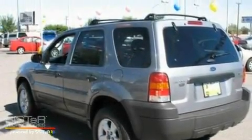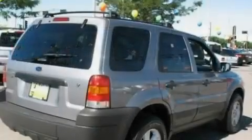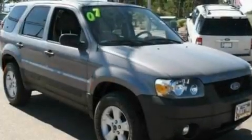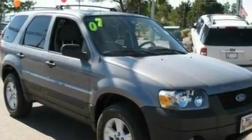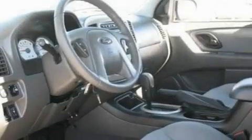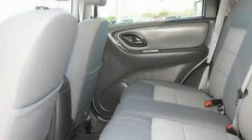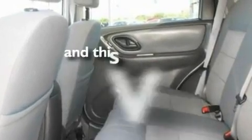It has a 3.0-liter six-cylinder engine and a four-speed automatic transmission. Its top features include a power sunroof, a power driver's seat, cruise control, a four-speaker stereo system, a multi-link rear suspension, a four-wheel independent suspension, alloy wheels, a low tire pressure indicator, a folding second row, and this vehicle has fewer than 41,000 miles on the odometer.